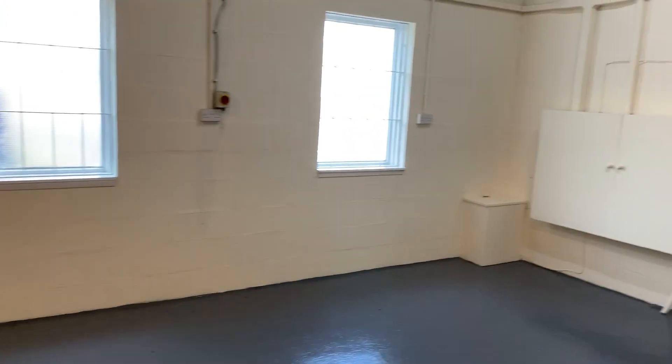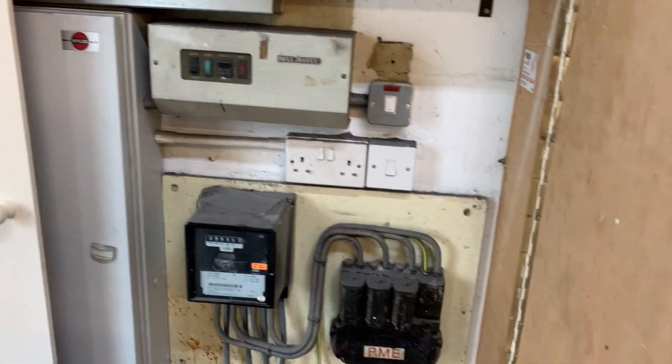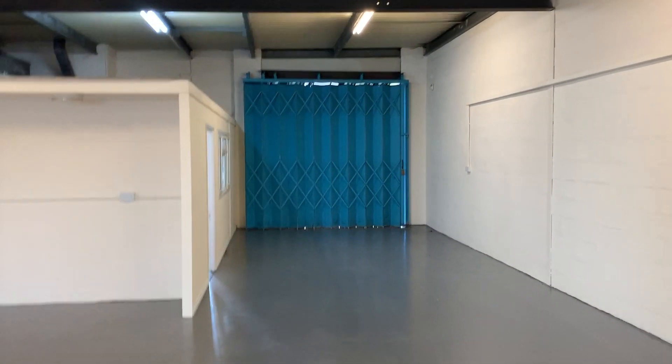Three phase electricity in the cupboard. Again, 1,643 square feet, all ready for occupation immediately.